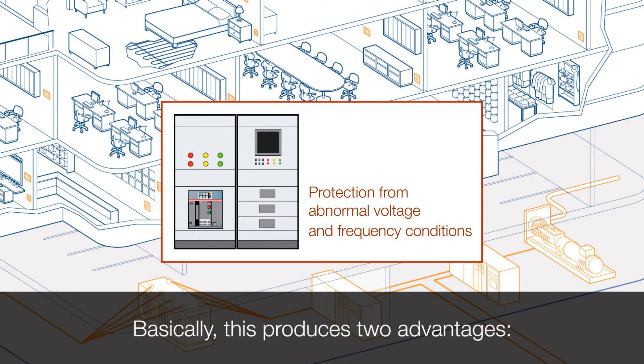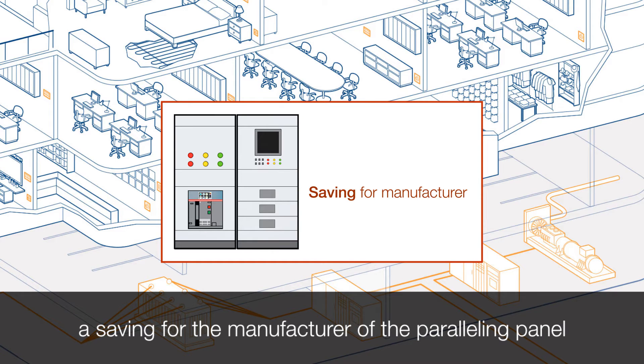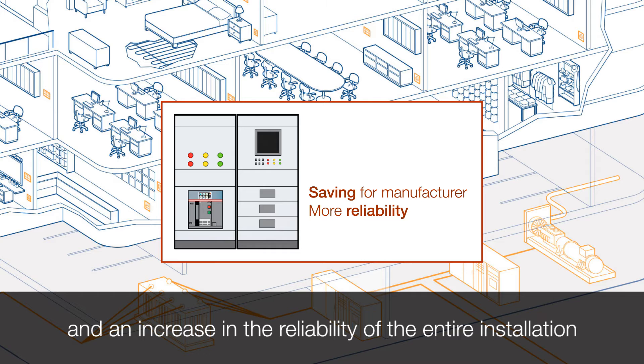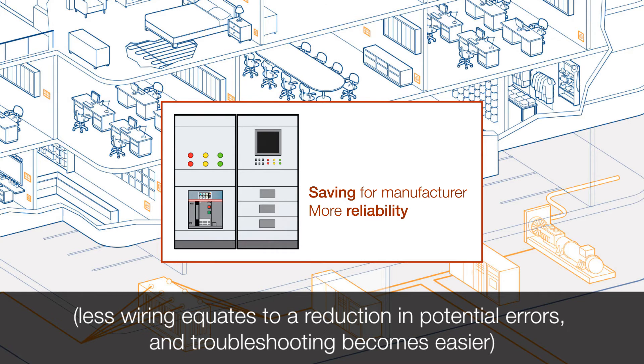Basically, this produces two advantages. A saving for the manufacturer of the paralleling panel — no more external relays, current sensors, voltage sensors, or even multimeters — and an increase in the reliability of the entire installation. Less wiring equates to a reduction in potential errors, and troubleshooting becomes easier.